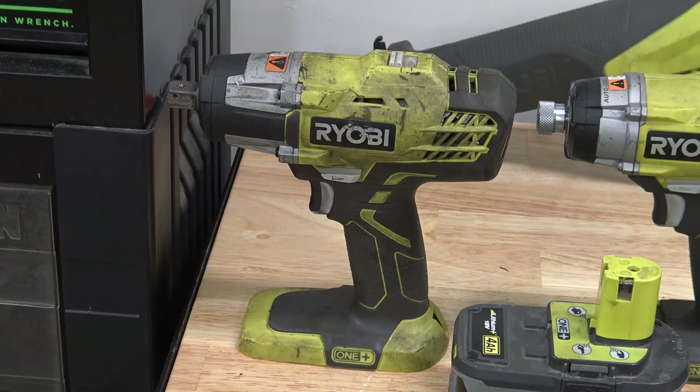This is the half-inch impact driver. This gets used for just about everything when I'm working on the Jeeps mechanically — taking off wheels and tires and pretty much anything that you would use a regular air impact gun for, I use this for.